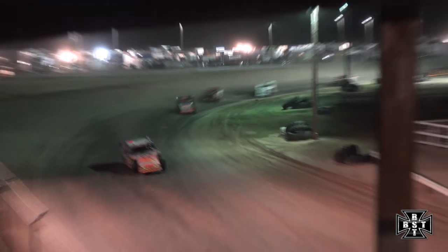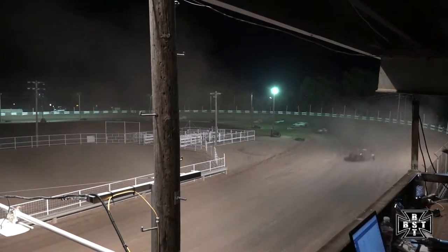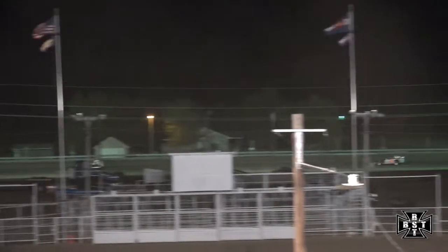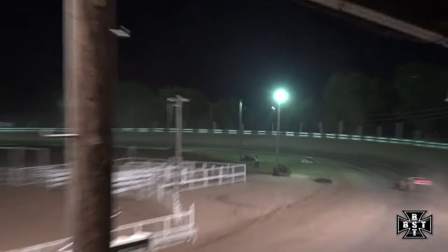Ryan Moser lurking around in that third spot, trying to run down that 41 of Bill Lundock. Moser's had some good runs here over the years in that 18C — state champion multiple times here for the RC Sport Mod division here in Colorado. Matt Firm in spot number four, still rounding out the top five is Tom Nelson Jr. Danny Kostman now driving away from the rest of the field right along the low side of the racetrack, probably running the lowest line over corners one and two as we've seen all night.